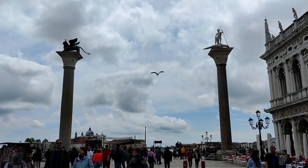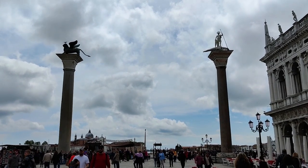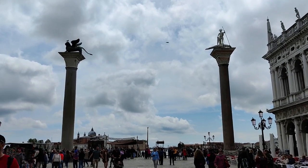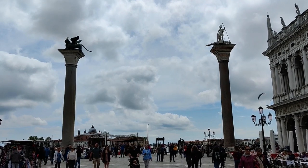Sitting atop the column on the left is St. Mark and on top of the one on the right is St. Theodore. A lot of people don't know that it's actually bad luck to walk between the two columns because this is the site where they used to stage executions.